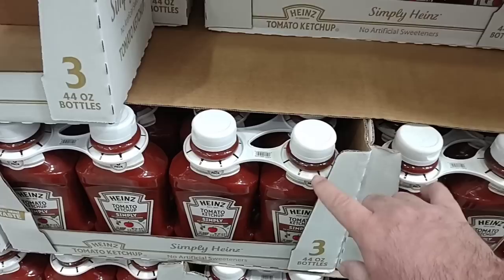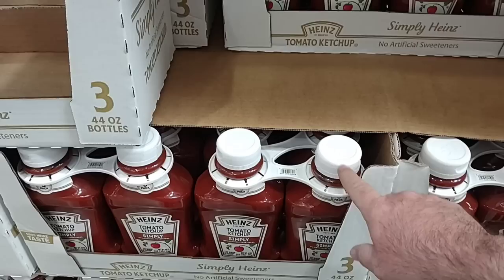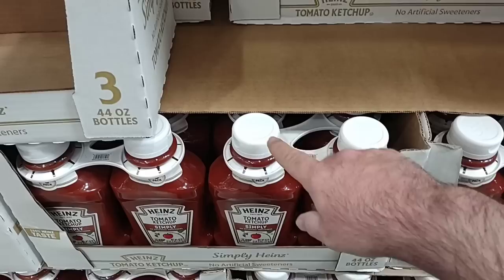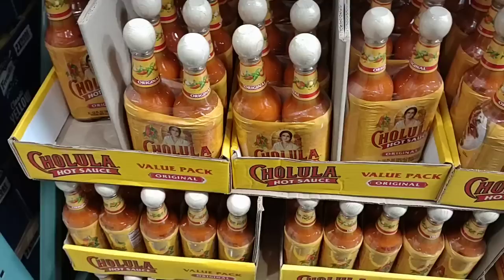We've seen Heinz ketchup skyrocket in price over the last year. It's kind of the same deal with Sam's Club — you get three 44-ounce bottles of Heinz ketchup here. $11.79. Now they did have this for $10.98 at Sam's Club, but it's been a while since we checked. $11.79 for three 44-ounce bottles of Heinz ketchup is still a pretty good price.